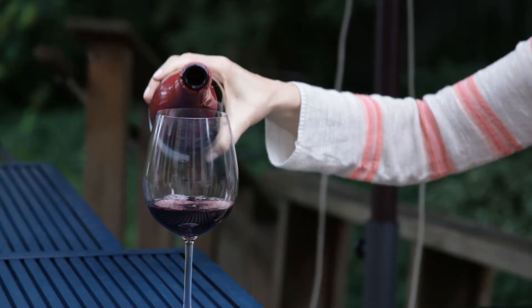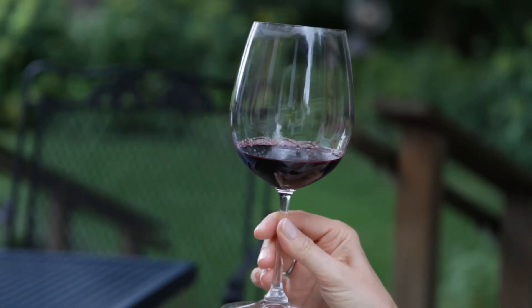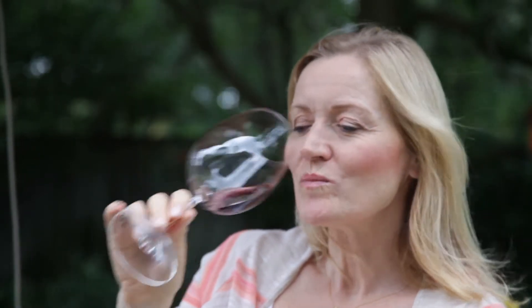A well-crafted bottle of wine tells a story. It has some complexity to it. It's interesting — it's not a flat wine that you gulp down. It demands your attention.